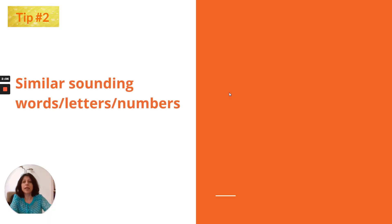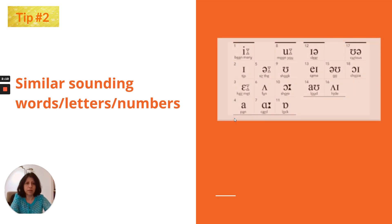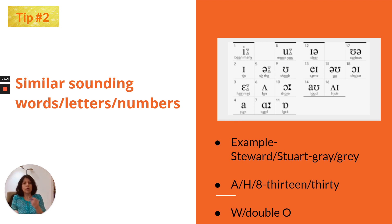Tip number 2 is about similar sounding words, letters, or numbers, because there can be a lot of letters or words that sound similar. You should be able to clearly distinguish between them — that will help you answer correctly. This tip is also very helpful in IELTS speaking. For listening, try to distinguish sounds clearly, for example between W and OO, or the words A, H, 8, or 13 versus 30. When practicing at home, make a note of these so you can refer to them closer to the exam.